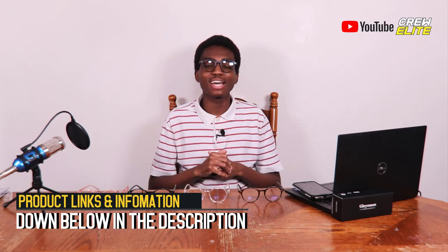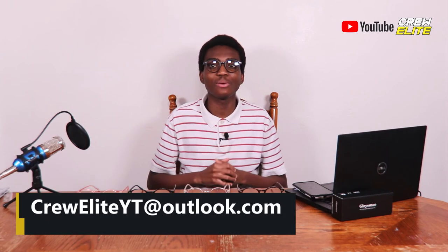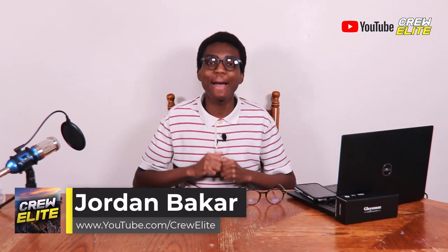Hopefully you guys enjoyed this tech reviews and gadgets episode — I know I did making it. Before we finish, make sure you hit that subscribe button and turn on post notifications. Leave a comment if you have any questions and a like if you enjoyed the video. Follow us on social media via the links in the description. If you're a business owner interested in a product review, our business inquiry email is crewliteytl.com. Anyway, I'll see you all on the next episode — Crewlite signing out, thank you all for watching and have a good rest of your day.